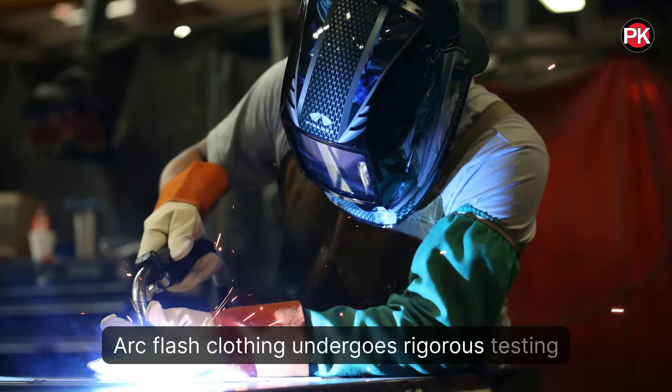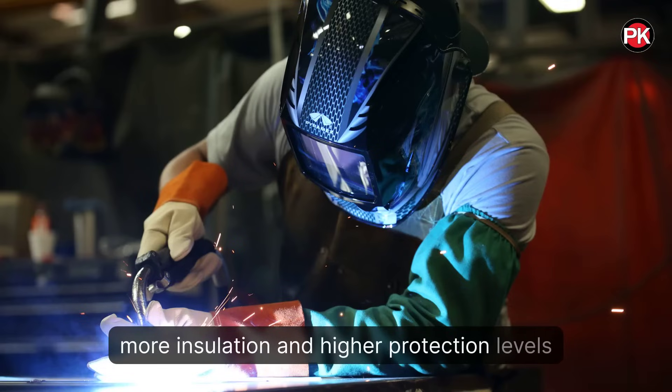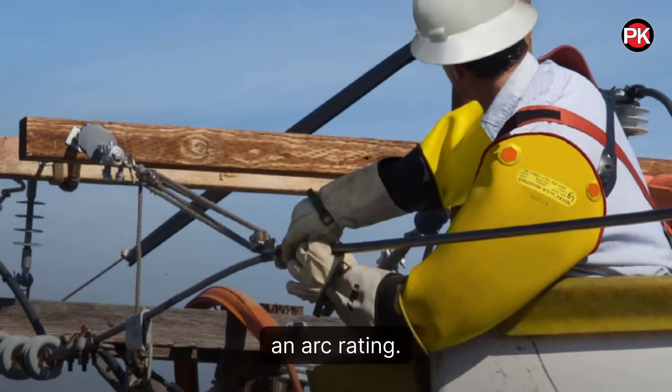ARC flash clothing undergoes rigorous testing to withstand flash fires. These materials offer more insulation and higher protection levels compared to FR clothing. All AR clothing is inherently flame-resistant, but not all FR clothing has an ARC rating.